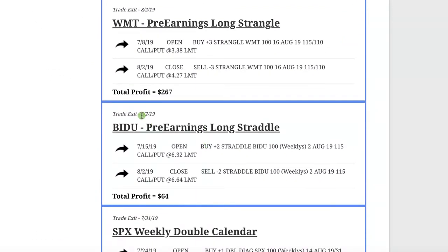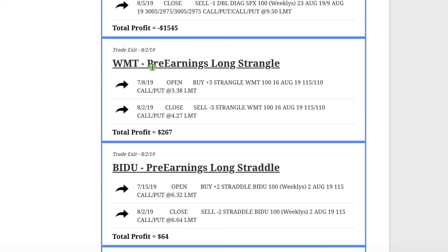August 2nd was the first trade — a pre-earnings long straddle in Baidu. This one didn't work out well for a large portion of the trade, but very close to the end it made a nice move, enabling us to squeak out a tiny profit of $64. Next was Walmart — a pre-earnings long strangle. We benefit from implied volatility expanding and a large move in the underlying stock, booking a nice profit of $267.